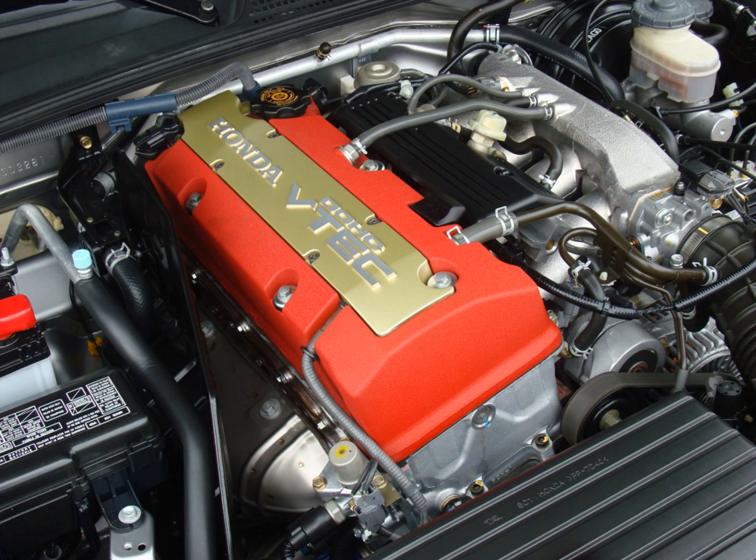The F22C1 power output for the USDM is 240 hp (179 kW; 243 PS) at 7,800 rpm, with torque of 162 lb-ft (220 Nm) at 6,500 rpm. This was later revised to 237 hp (177 kW; 240 PS) at 7,800 rpm in 2005, per SAE Certified Power Standard. The rev limit is 8,200 rpm, with VTEC engaging at 6,000 rpm.